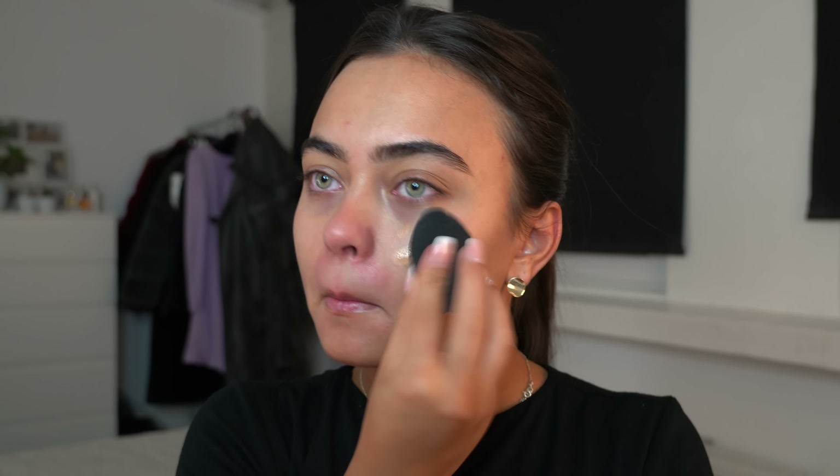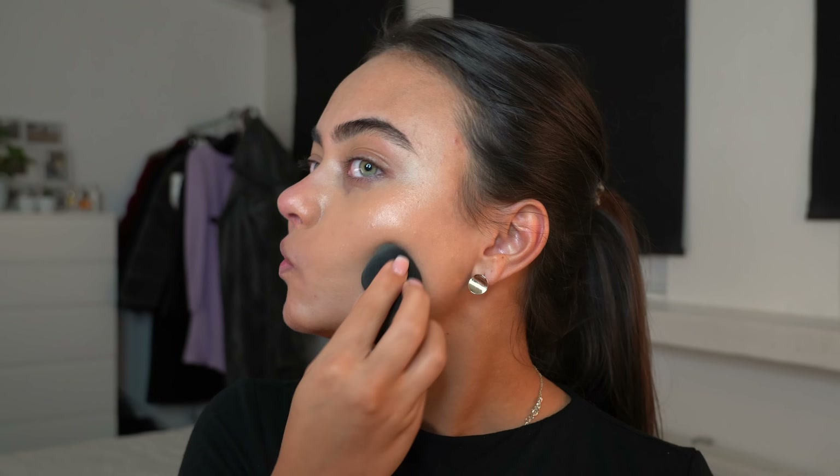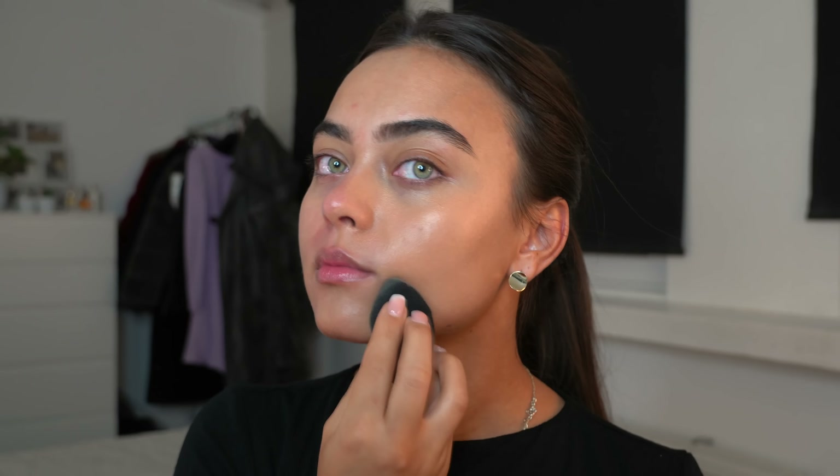Hey guys, so as you could hear in the beginning of the video, the fireworks were really really loud, so I decided to go for a voiceover just for the makeup part. There is a big part in the video where I do actually talk and show you guys my outfit, accessories, and everything like that.